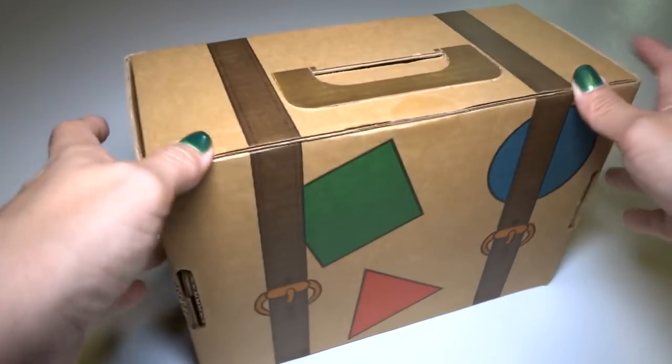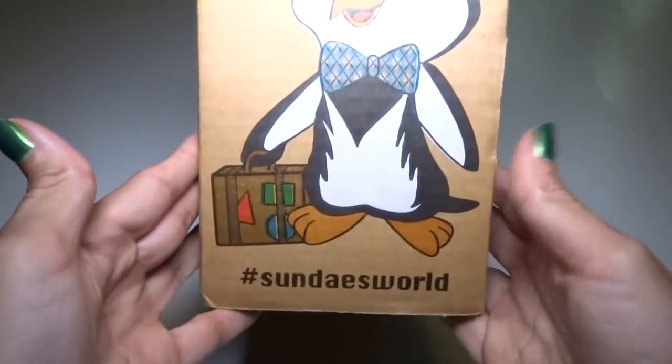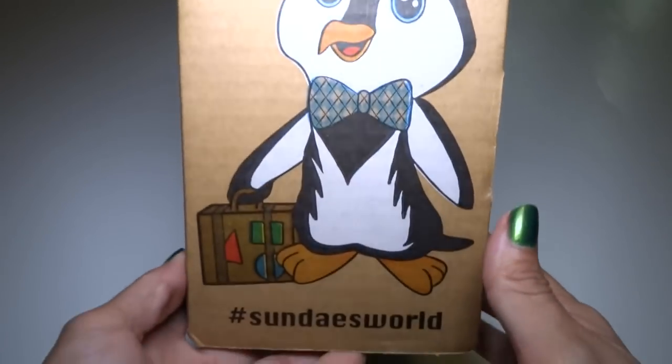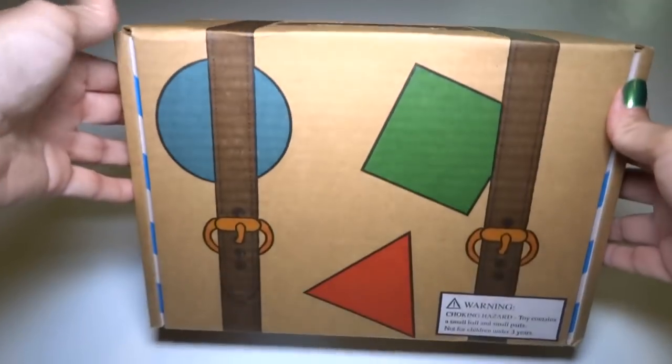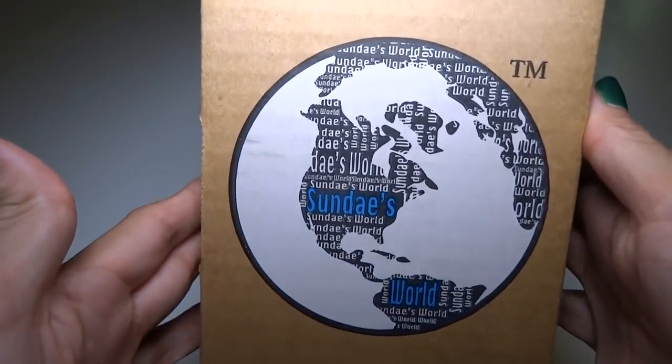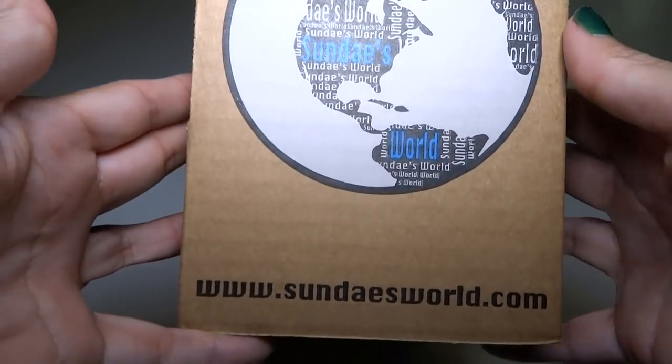Hey everyone! Today I'm trying a new type of surprise box. This is called Sunday's World. This is Sunday the Penguin and he travels around to different cities every month and picks up little surprises to send to you in the mail.